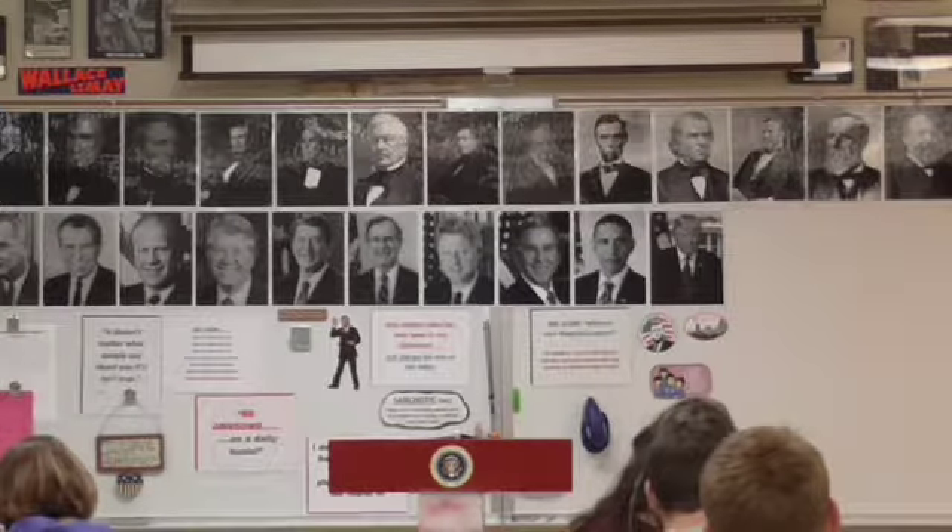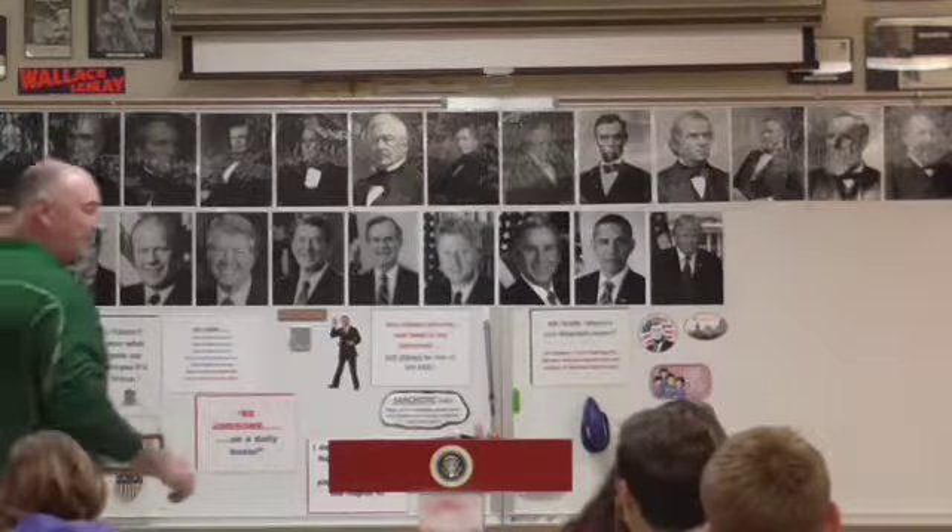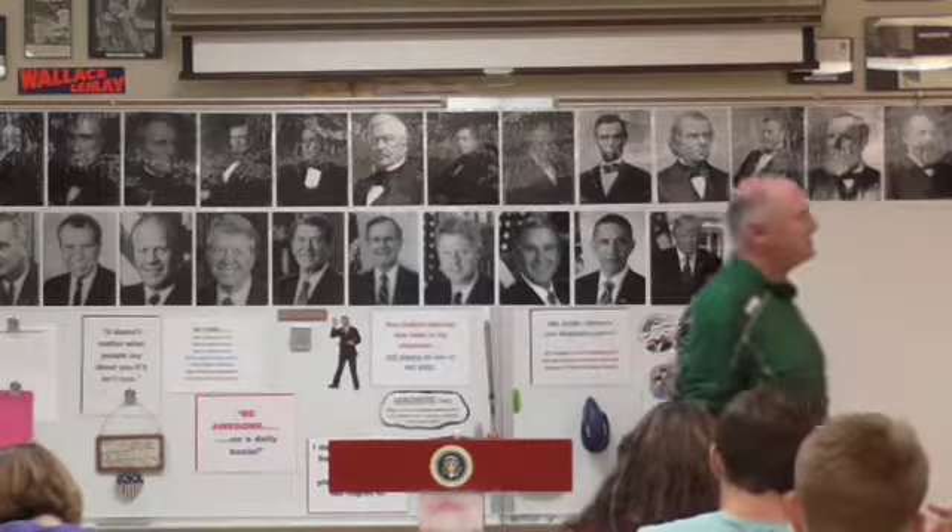We are going to talk about the Louisiana Purchase, and our first subtopic is going to be doubling the nation's size under President Jefferson.